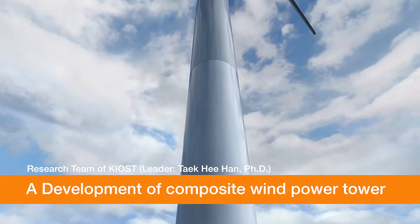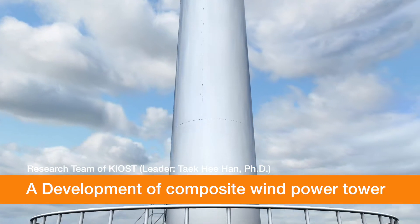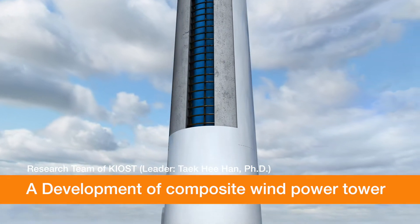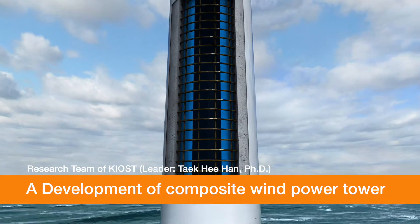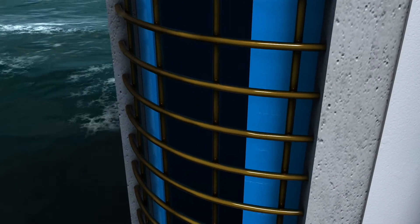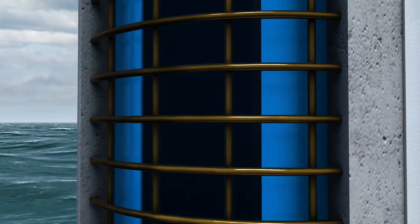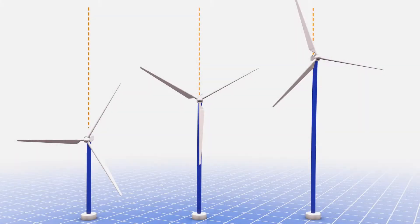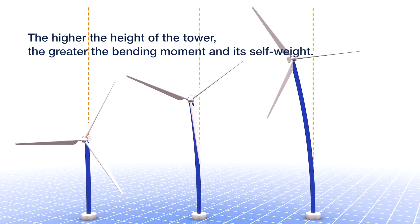The team led by Dr. Han at KIOST developed a composite combined wind tower whose durability and stability are immeasurably improved. The tower excels at strength and durability as concrete is combined with steel or fiber reinforced polymer, thus it can support a larger wind generator with its size relatively smaller than existing towers.